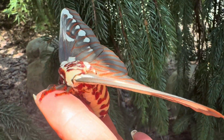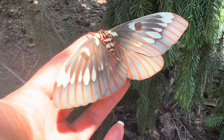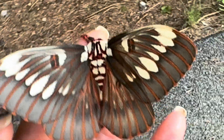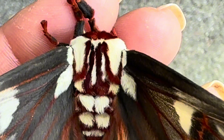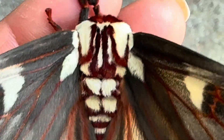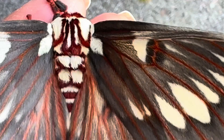These moths are not common by any standards. They're only found in two places — they are mainly a Mexican species, but are also commonly found in Arizona, where their caterpillars enjoy eating wild cotton and manzanita. In captivity, the caterpillars do well on sweet gum and sumac, but will take other host plants as well.